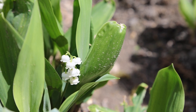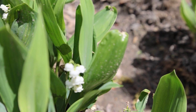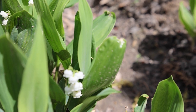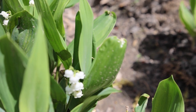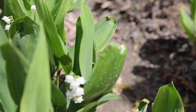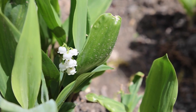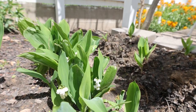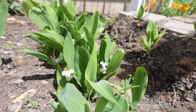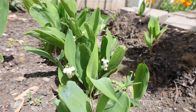Lily of the valley prefers shade, although I have mine in a sunny area and they do just fine. They're considered woodland plants. The variety named Montana is native and known as American lily of the valley, but I have no idea if that's my variety. The plant is only about 6 to 12 inches tall, and each plant has 2 to 3 ellipse-shaped oval leaves.